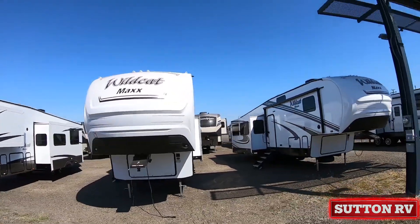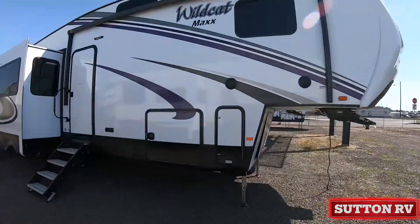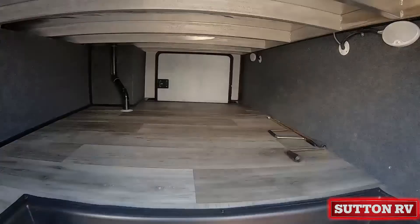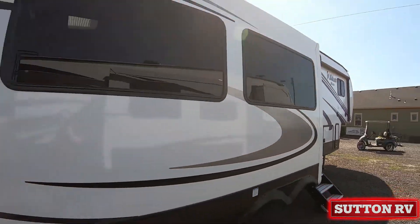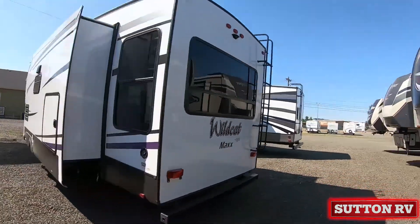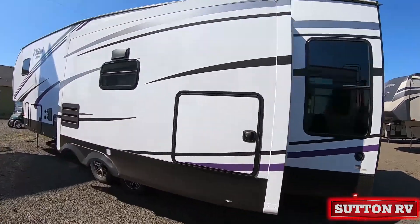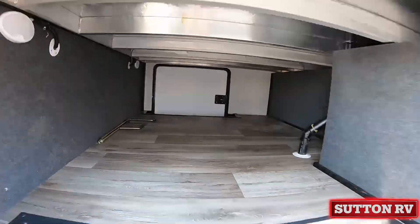Taking your camping experience to the max — the culmination of quality, comfort, and luxury is embodied in every Wildcat Max. From residential solid surface counters to extra-large stainless steel sinks, Wildcat Max helps you settle into an atmosphere of elegance.